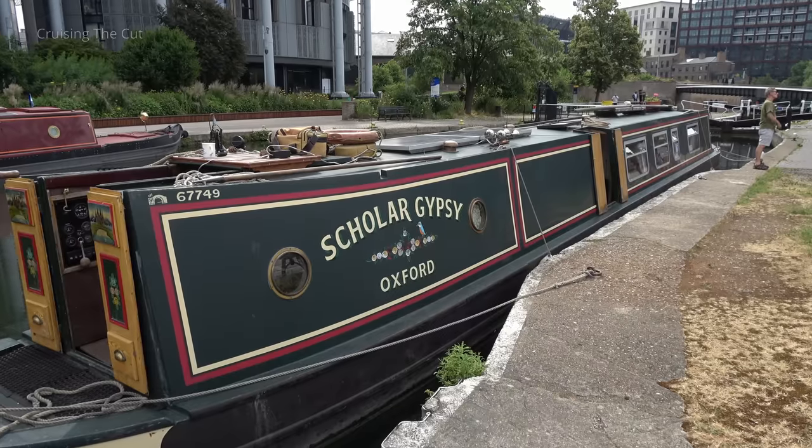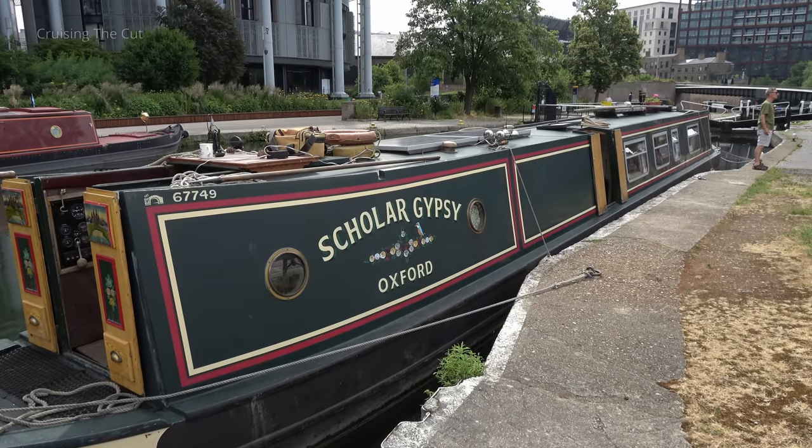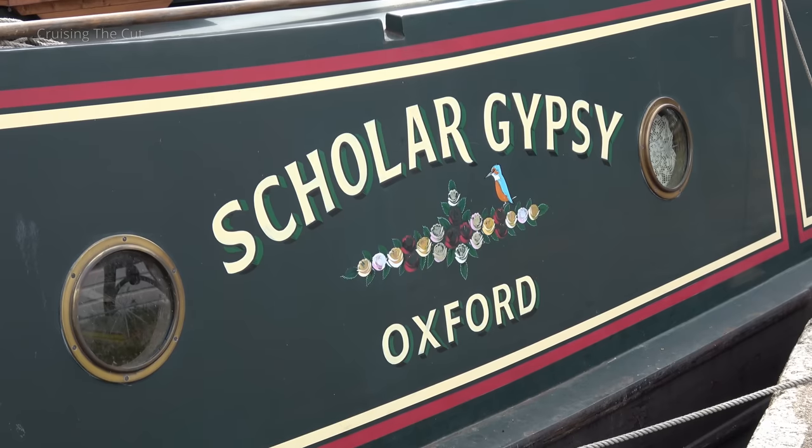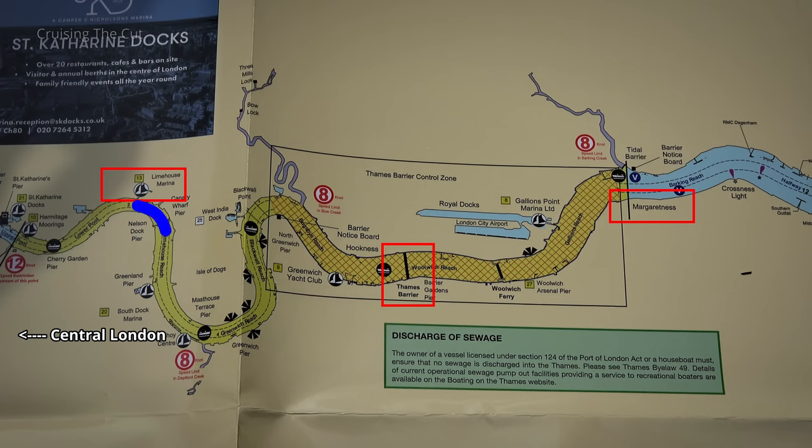We have responsibilities to show the public around and to take care of it. Back to the cruise, and an armada of boats would, over the course of the day, assemble at Limehouse Basin, ready to go out onto the River Thames the next day for a trip past the Thames Flood Barrier, as well as up through central London.